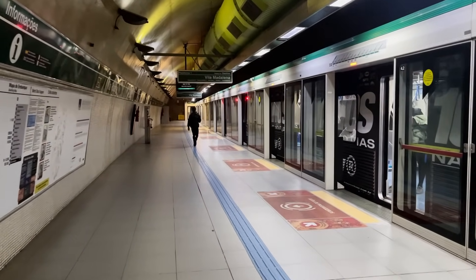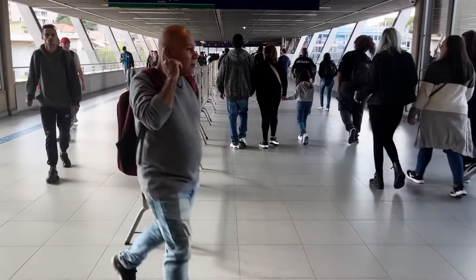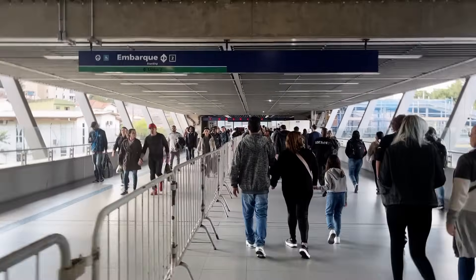At Vila Prudente, you can also connect to Metro Line 2 Green. Although the walk is long — about three minutes — the crowd control measures in place keep passengers moving through the station smoothly.